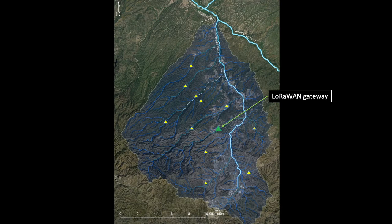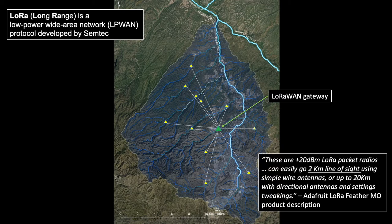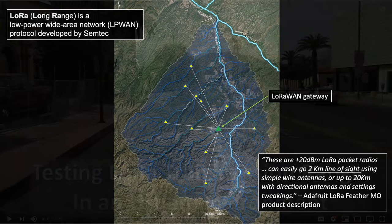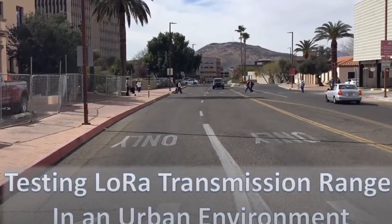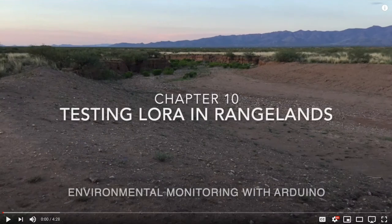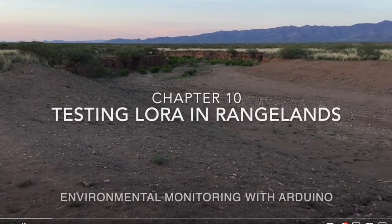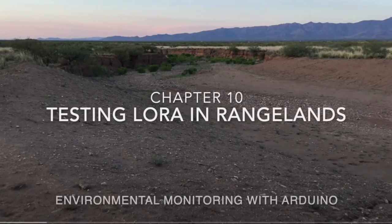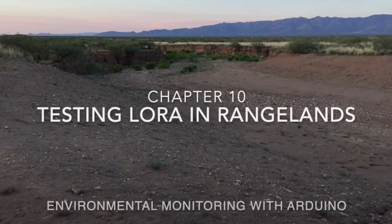A few years ago, I became interested in LoRa as an efficient way of communicating field environmental conditions from remote sites over radio. The published range of these little low-power radios intrigued me, so I set up a couple of LoRa transceivers and tested range in both urban and rangeland settings. The results are available in the description of this video. Suffice it to say that if you have good line of sight, you can easily get about one kilometer of transmission in urban settings without any special considerations.